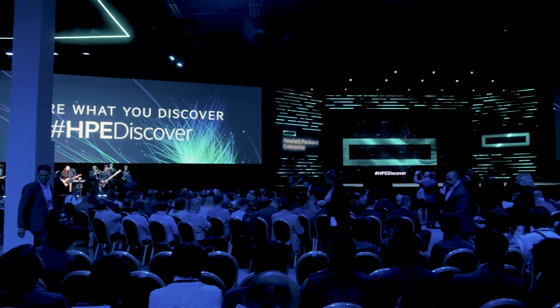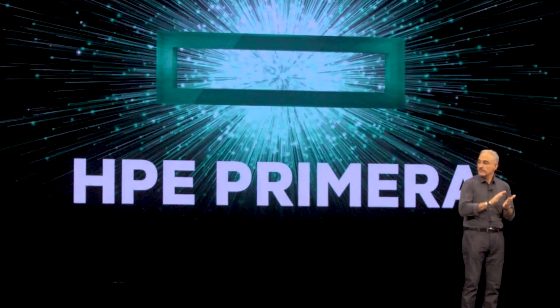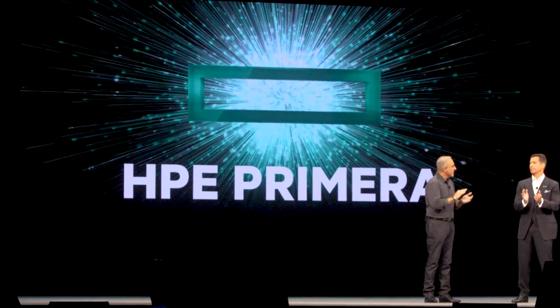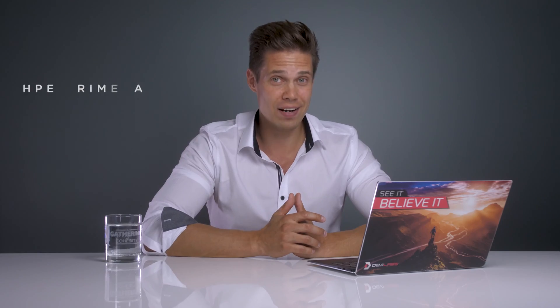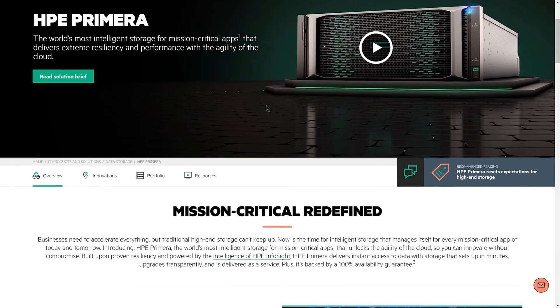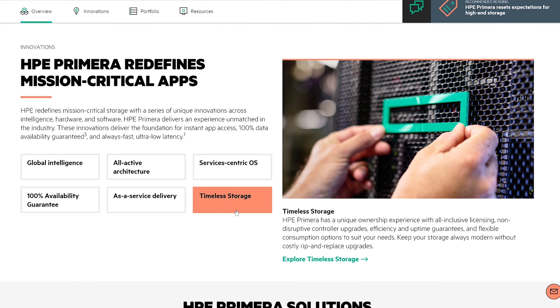Even though the announcements around SimpliVity and GreenLake were the most interesting ones for me, I think the biggest announcement for HPE was their new mission-critical storage array called HPE Primera. It promises a lot — honestly, scaringly a lot. It promises 100% availability — yeah, 100, no nines anymore. 100% guaranteed availability. It is built to be massively parallel with all active components. It has a service and workload-centric operating system, easy to upgrade, easy to maintain, and a built-in AI engine, just to name a few. Super interesting stuff.